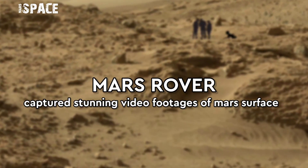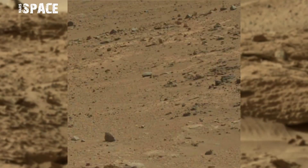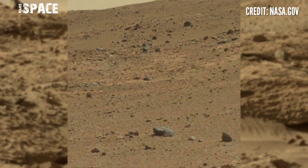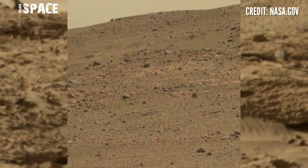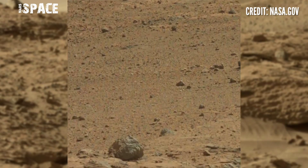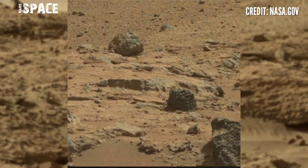Hello my dear friends, welcome back to our YouTube channel Mars Space. If you're new, hit the bell icon with thumbs up and please watch till the end. NASA's Mars rover Curiosity captured this stunning video footage of the Mars surface. Here you can see the latest video from NASA's Mars Curiosity rover using the navigation camera to capture this raw image.